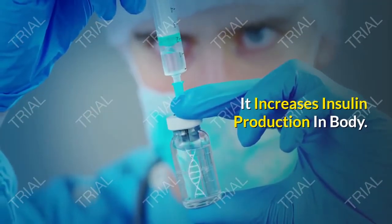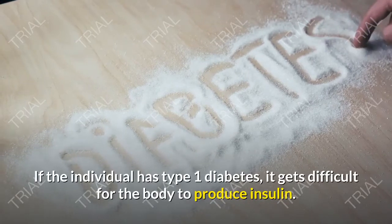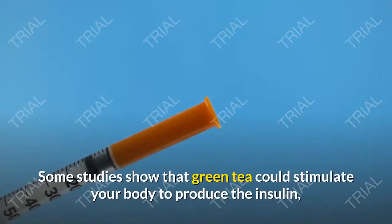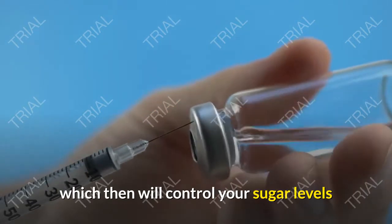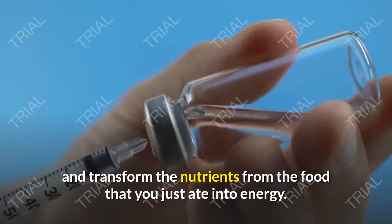It increases insulin production in the body. If the individual has type 1 diabetes, it gets difficult for the body to produce insulin. Some studies show that green tea could stimulate your body to produce insulin, which will then control your sugar levels and transform the nutrients from the food you just ate into energy.